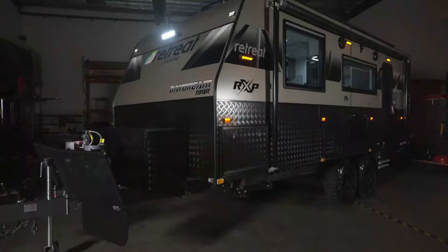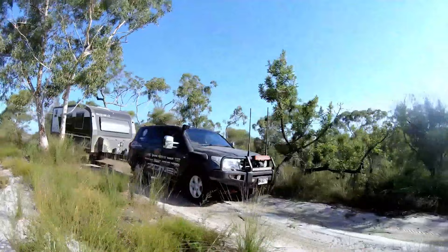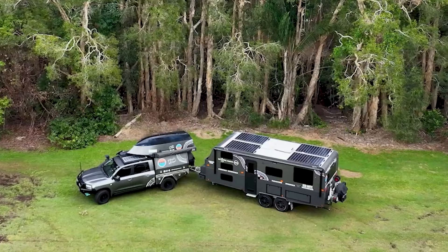That was our video on seven travel trailers and off-roading caravans for extreme camping. Let us know your favorite pick in the comment section, as we'd love to hear from you. Don't forget to like, comment, and share, and hit the bell icon if you want more content like this on your feed.